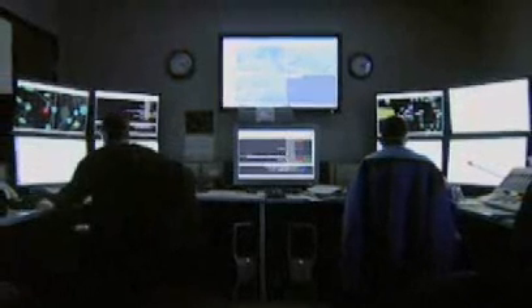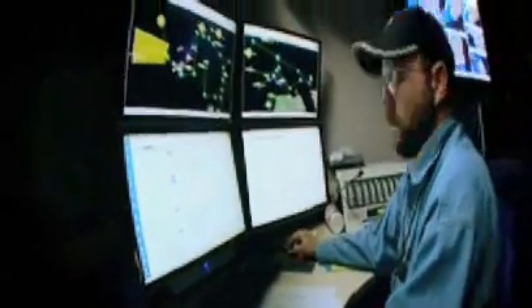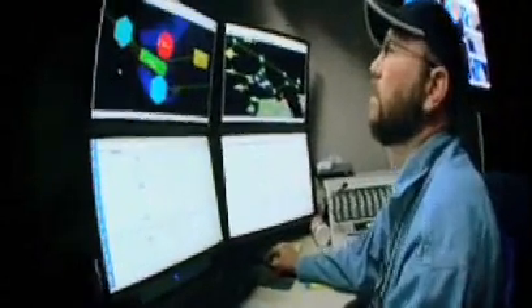This is the MindStar control room — this is actually the heart of the MindStar system. The two controllers here use various screens to keep track of the things that are going on within the mine.